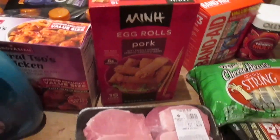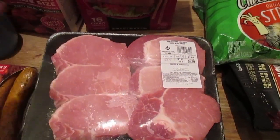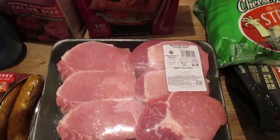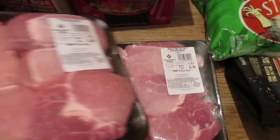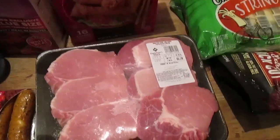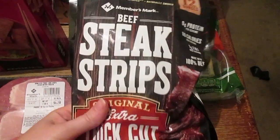We got our pork chops again. We can tell the difference between certain meats from Aldi versus Sam's Club, so we like to get our meats here. This is actually three days' worth of pork chops for us.